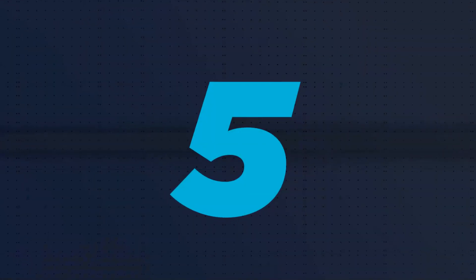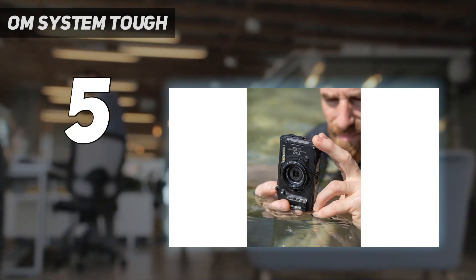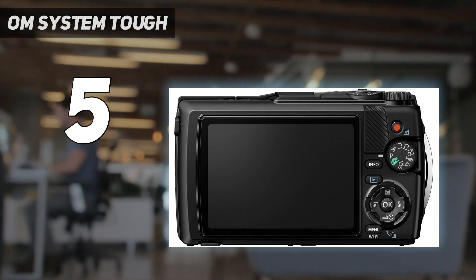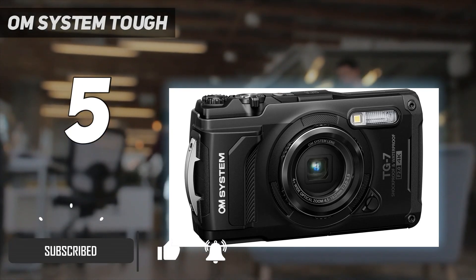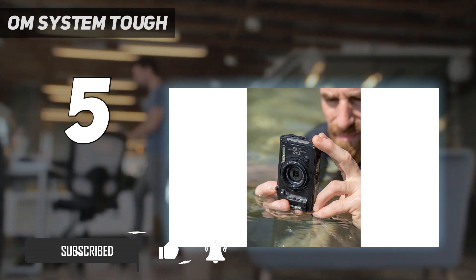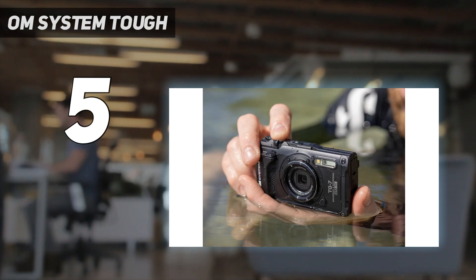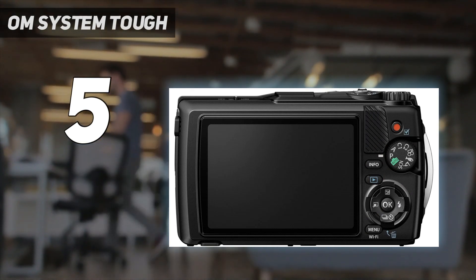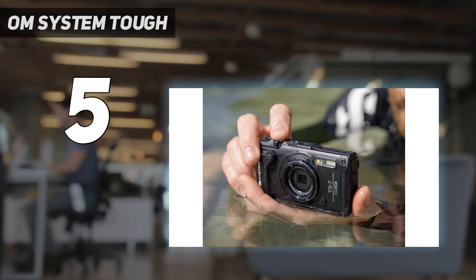Starting at number five: OM System TG7. Tough cameras like the TG6 are freeze-proof, shockproof, and waterproof, and can therefore be used in scenarios that you simply wouldn't consider with your phone or expensive camera. For that reason, the TG7 is still one of the best travel cameras you can buy. Its industrial design feels reassuringly rugged, while large buttons make it convenient to operate beneath the waves or while wearing gloves. Its 3-inch LCD display offers decent visibility in most conditions.